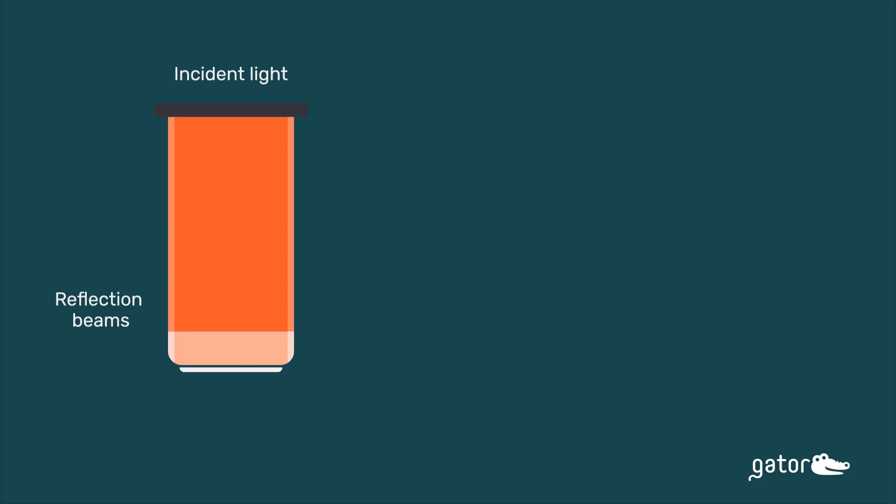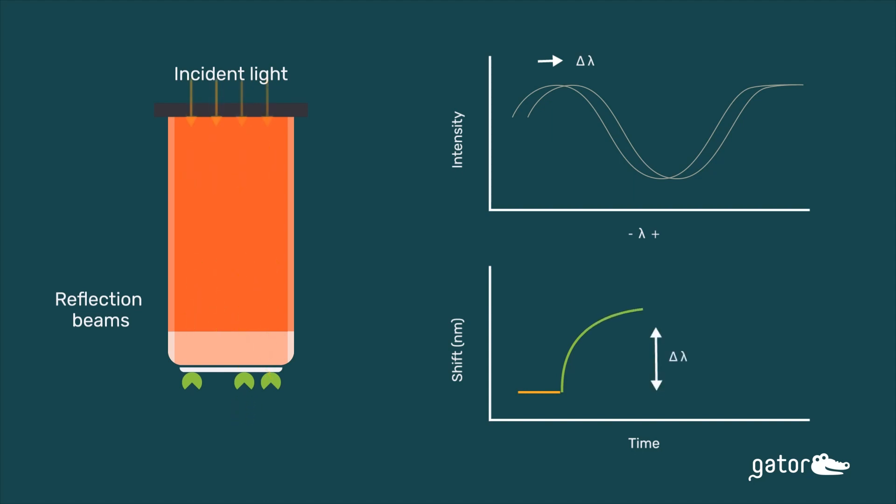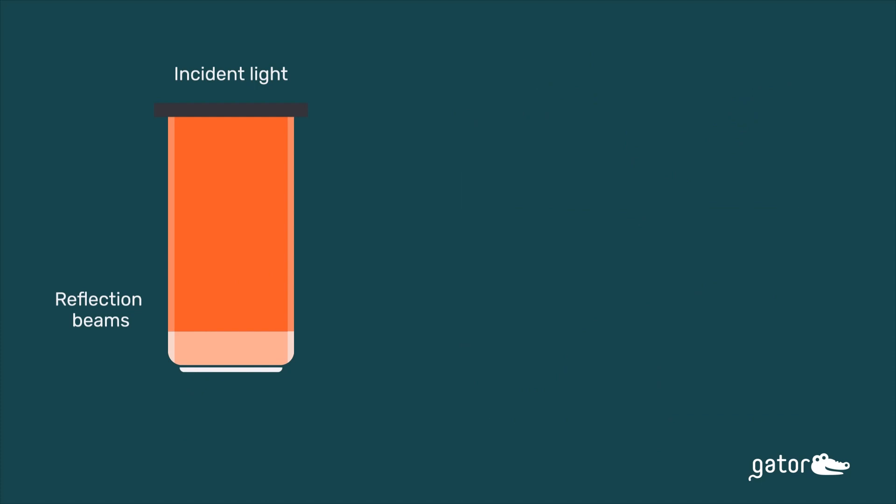Let's go over the principle of BLI. BLI is an optical technique used to measure biomolecular interactions by analyzing changes in the interference pattern. Light gets reflected off the surface of a biosensor tip, and when biomolecules bind to the tip of the biosensor, this causes a change in the interference pattern, which is recorded by our software as a nanometer shift signal. When biomolecules bind to the biosensor tip, that is seen as a positive change in the nanometer shift. When biomolecular interaction breaks or biomolecules start falling off the surface, that is recorded as a negative nanometer shift, all visible in real time.